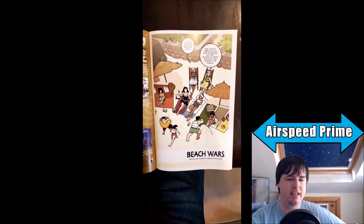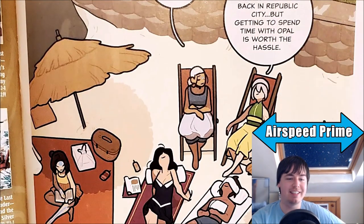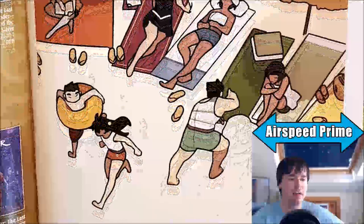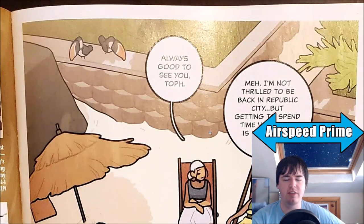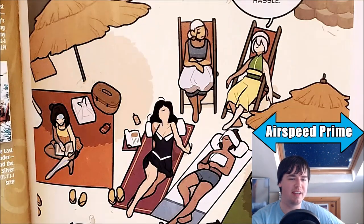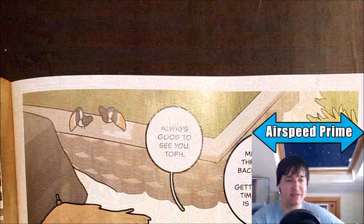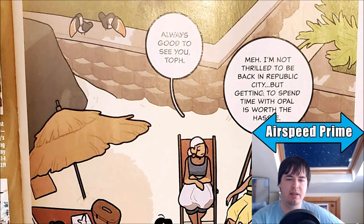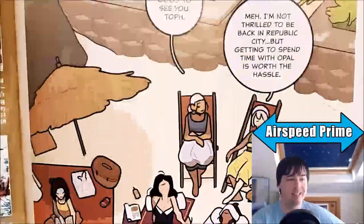The other thing is the preview page for Beach Wars. It's overall pretty good. Katara is here, Toph is here, so that's nice. You can see Jinora, Meelo, Ikki, Opal, Bolin, and of course Korra and Asami. We'll see if anyone else is there. Obviously Mako is probably the main question — does he just get forgotten again? Is that the dynamic they're going for? But we'll see. Always good to see Toph: 'Meh, I'm not thrilled to be back in Republic City, but getting to spend time with Opal is worth the hassle.'